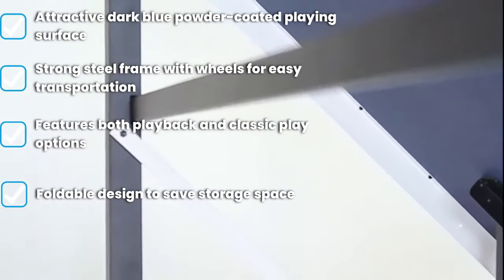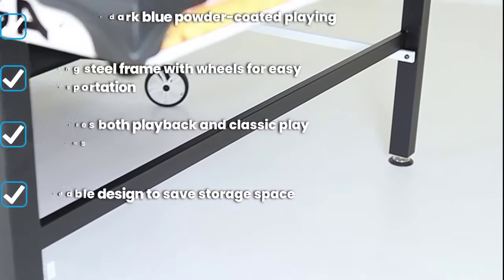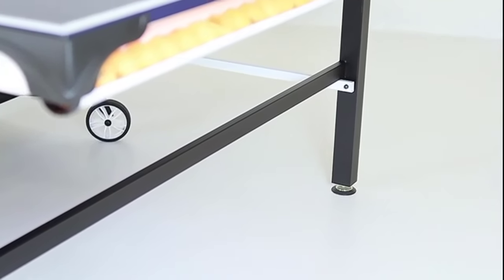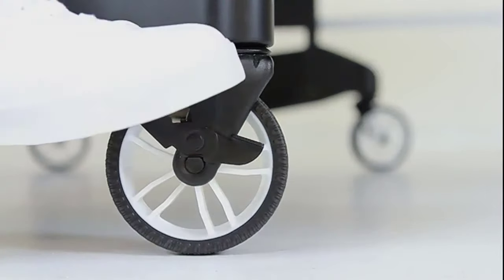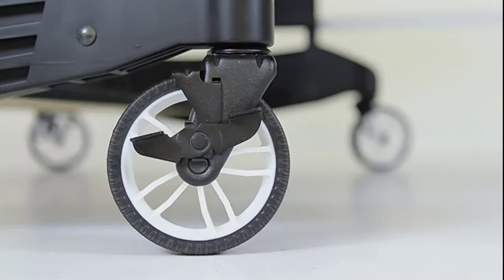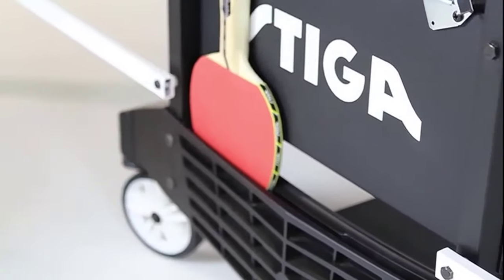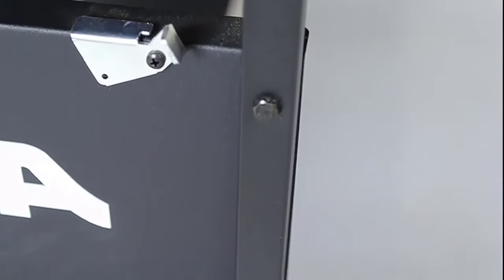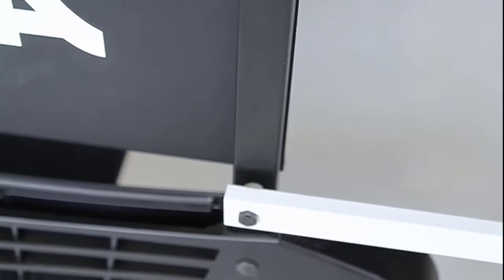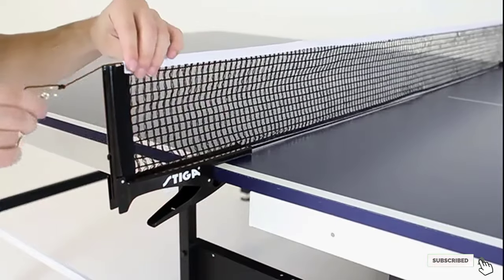The Stiga Advantage is what makes this quality table perfect for indoor play, though it is not recommended for outdoor use as it is not formulated to withstand various weather conditions. It features built-in ping pong ball storage across the entire width of the table for ultimate convenience, as well as a 2-inch powder-coated steel apron around the entire table to prevent damage from bumping against other surfaces. The four steel legs fold up easily, and the two halves fold together to minimize the storage space needed.